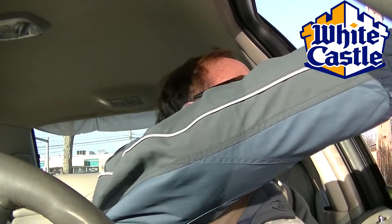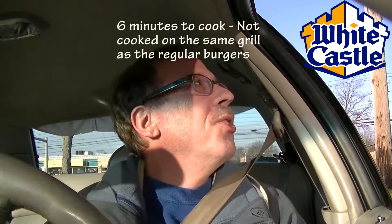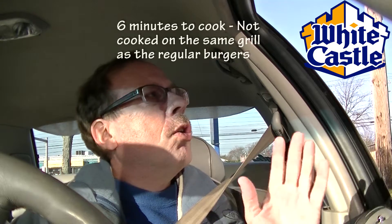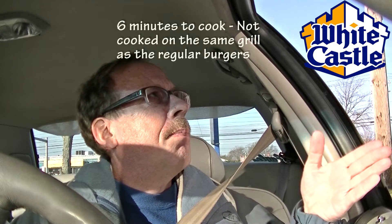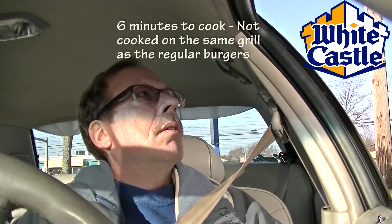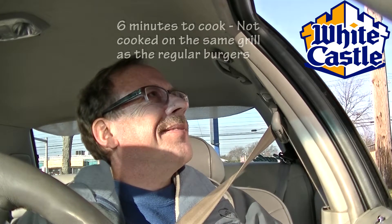Six minutes? Well, what am I supposed to do — yeah, I'll wait. She put them down, so it's about six minutes. Now, do you cook them on the same griddle? No, no, it's a different griddle. That's why we're here for breakfast. If you want a lot, you have to call ahead because we can only do ten at a time. Especially at this store, we don't have a lot of extra griddles.